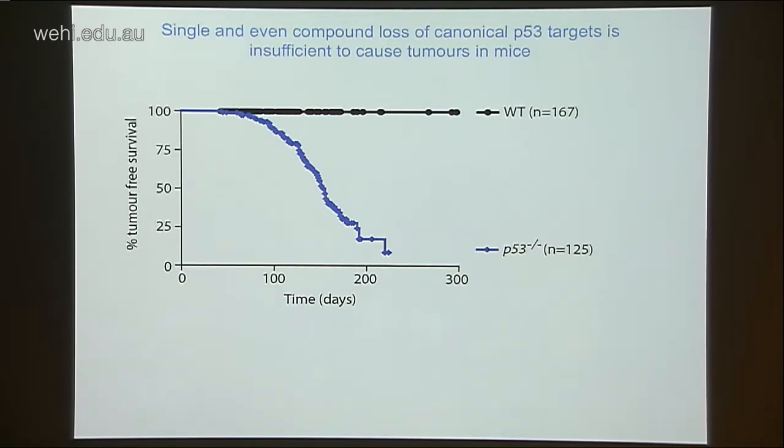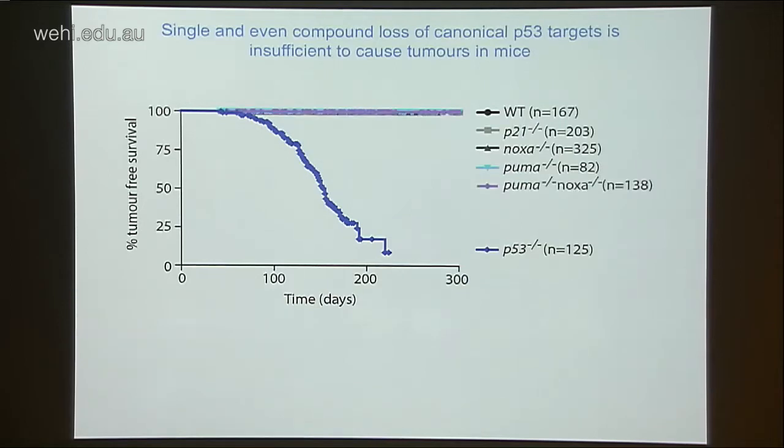Given the critical role of apoptosis, cell cycle arrest, and senescence in driving treatment responses, it was always considered that these might be the main mediators of P53-mediated tumor suppression. However, work with gene-targeted mice has brought this idea into question. P53-deficient mice are tumor-prone. However, mice lacking P21 don't get cancer. Mice lacking Noxa don't get cancer. Mice lacking Puma — the critical effector of apoptosis downstream of P53 — don't get cancer. And mice lacking both Puma and Noxa also don't get cancer. This really suggests that these effector processes of apoptosis, cell cycle arrest, and senescence are unable on their own to explain how P53 suppresses tumorigenesis.